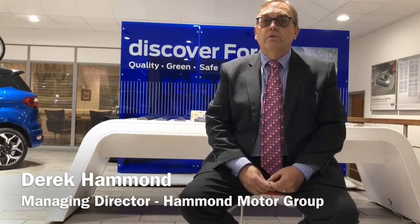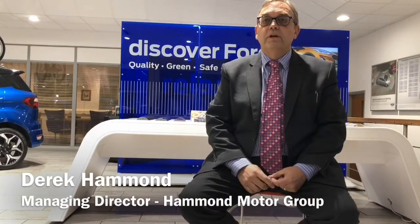Whether you've purchased from us before or not, my guarantee is simple. You can have total trust and confidence in your next purchase from us. I personally stand behind every vehicle we sell. Thanks for listening and now it's over to one of my team.